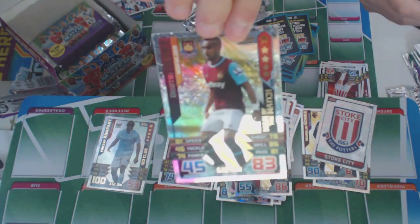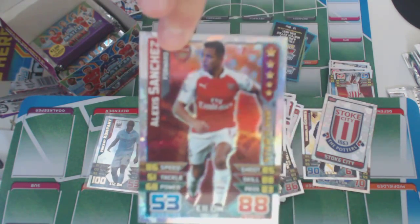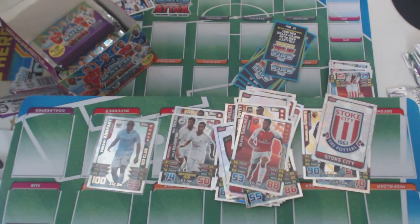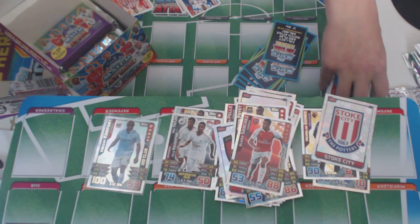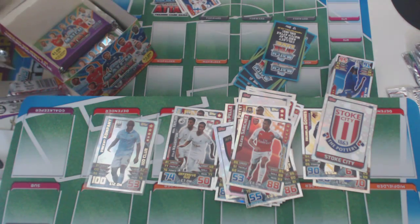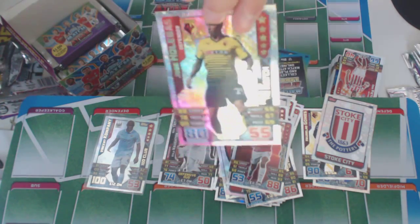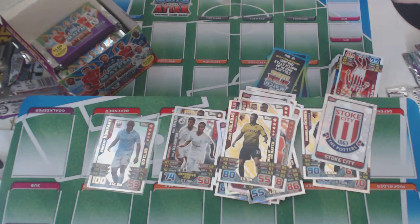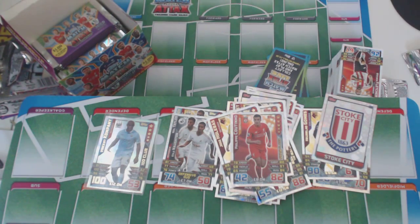We've got Dimitri Pyatt of West Ham. And Alexis Sanchez — star player of Arsenal. Then we've got Jose — Man of the Match. I really think these Man of the Match cards look amazing — look at the colouring, gold and everything. Then we've got Philippe Coutinho, star player of Liverpool from Brazil. Scores amazing goals — underrated, in my opinion.